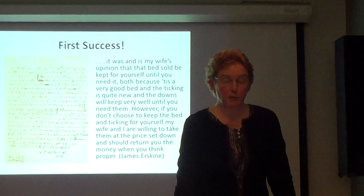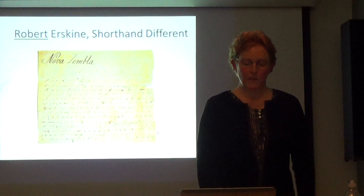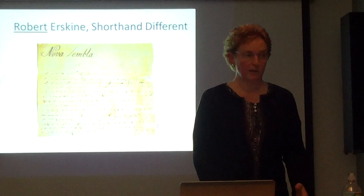That was wonderful, but when I applied the same rules to the rest of the shorthand — Robert's shorthand — it didn't work. I used the same rules, applied them to Robert Erskine, and got nonsense. I tried that with Hyde also — applied the rules to him and got nonsense. So basically I was back to square one and had to start all over again.